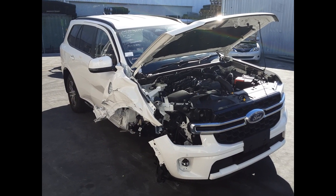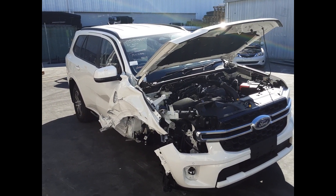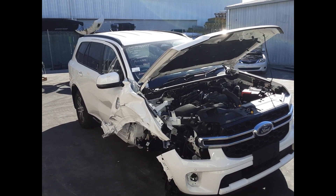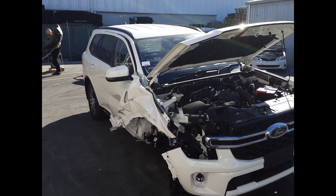Hi, this is Chris from Total Parts Plus. Today we have a 2022 Ford Everest Trend, stock reference number 5555. This shape runs from mid-2018 through to the current shape. It has a two-litre four-cylinder bi-turbo diesel engine backed by an automatic four-wheel drive transmission.